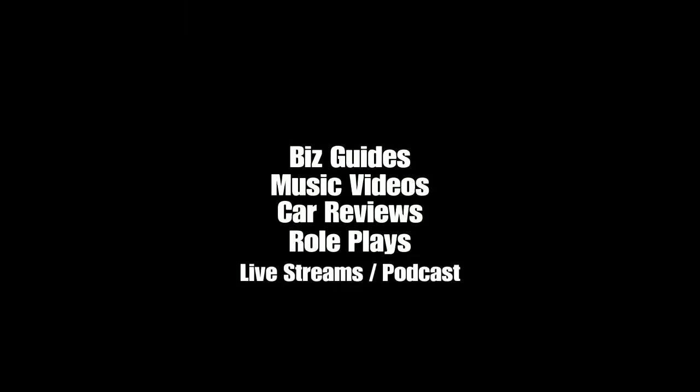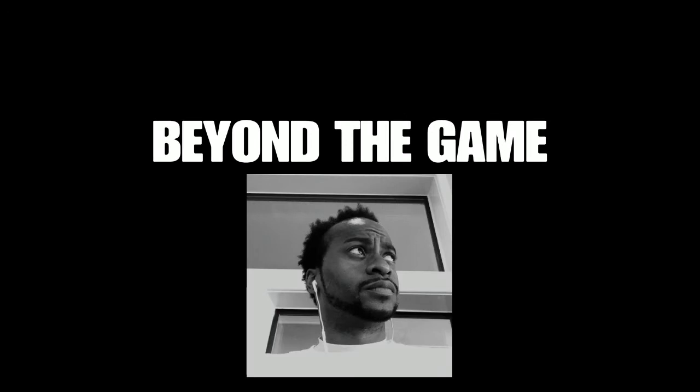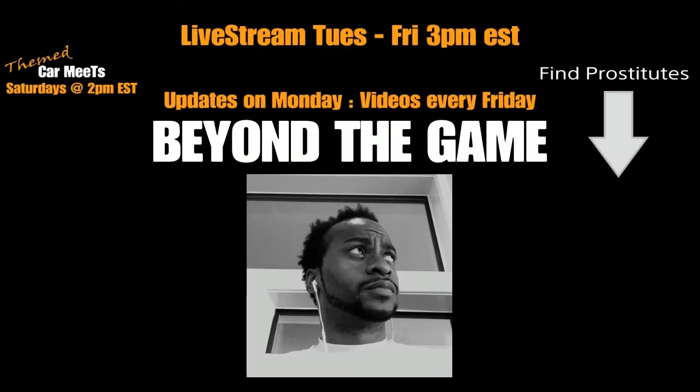All the things that you see on the screen right there, I do that right here on the channel. Don't go nowhere because my very next video, How to Find Prostitutes Part 3, is coming up right now.